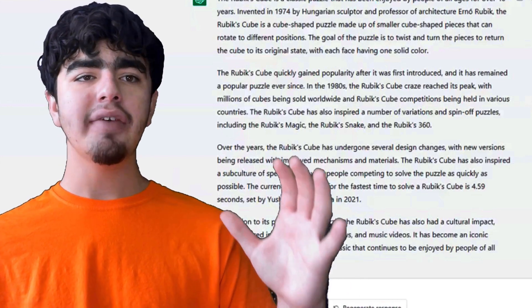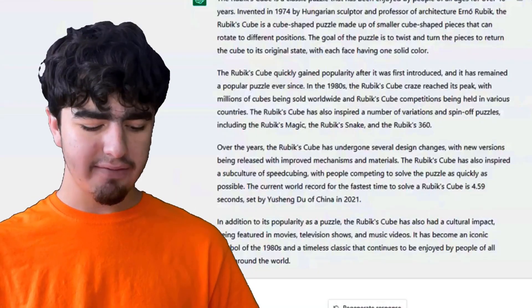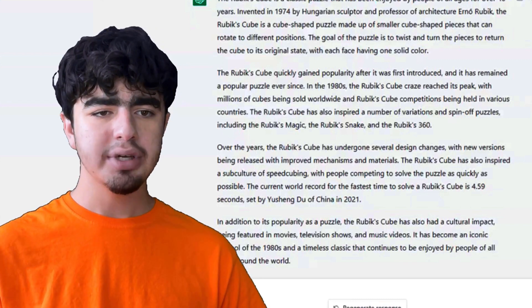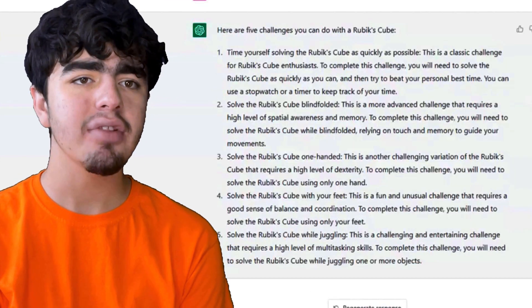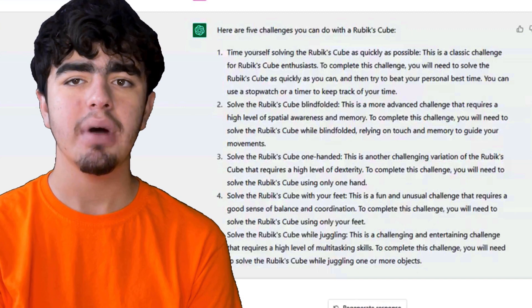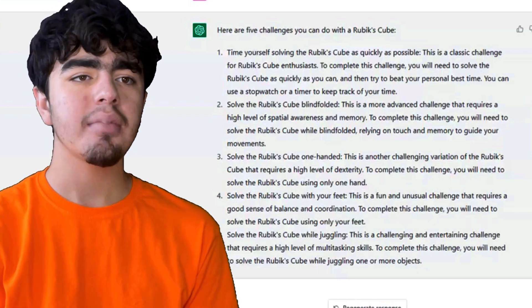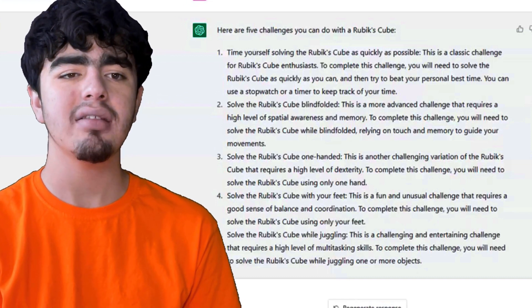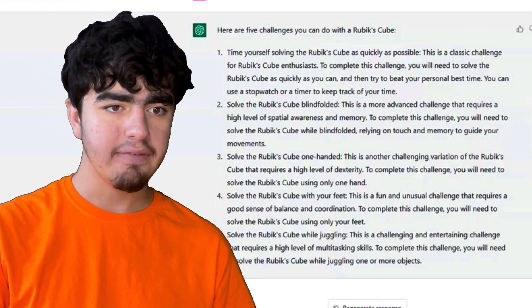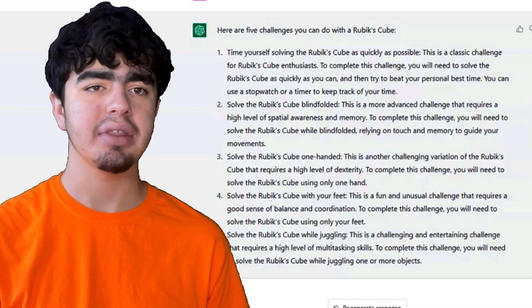Now I'm going to see if AI can help my channel. I asked: 'Give me five challenges to do with a Rubik's Cube.' It gave: time yourself solving as fast as possible — that's just standard speedcubing. Solve blindfolded. Solve one-handed. Solve with your feet. And solve while juggling. All of these already are or were WCA events. So I changed the question to 'five fun and unique challenges' to get it to think outside the box.